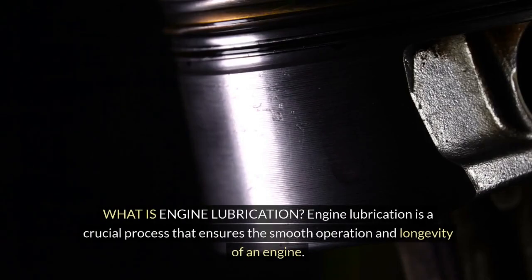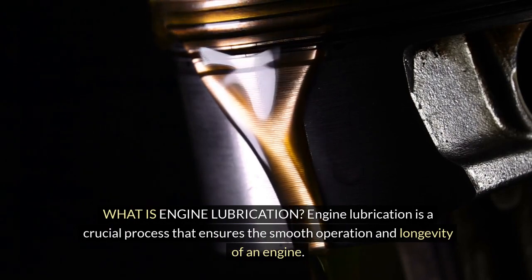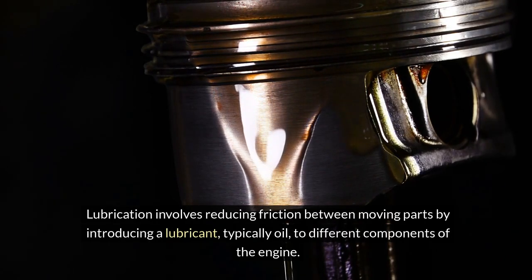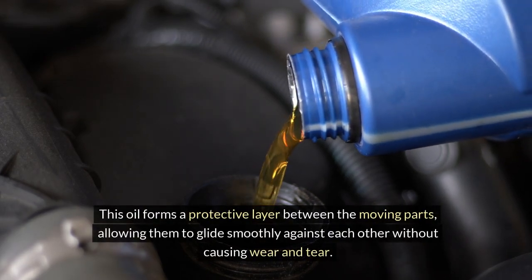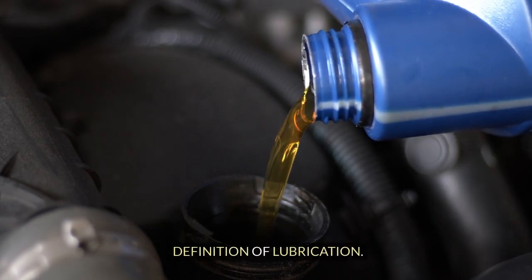What is engine lubrication? Engine lubrication is a crucial process that ensures the smooth operation and longevity of an engine. Lubrication involves reducing friction between moving parts by introducing a lubricant — typically oil — to different components of the engine. This oil forms a protective layer between the moving parts, allowing them to glide smoothly against each other without causing wear and tear.